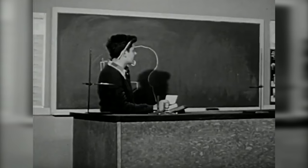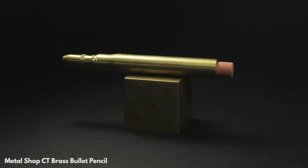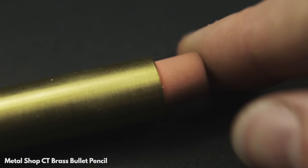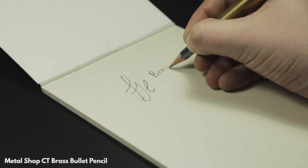Heaviest. Pencils are many things but heavy is not one of them — the average pencil weighs about 5 grams. My heaviest pencil is the all-brass bullet pencil from Metal Shop. I ordered this beast from John at Metal Shop because I wanted something immovable — the Humvee of bullet pencils. The brass BP weighs in at 50 grams, ten times the weight of a normal pencil. The extra weight in your hand makes for a very unique writing experience, and this one is definitely not getting lost anytime soon.